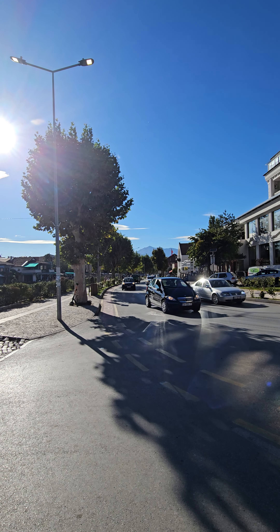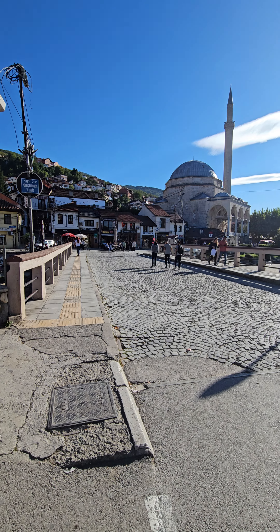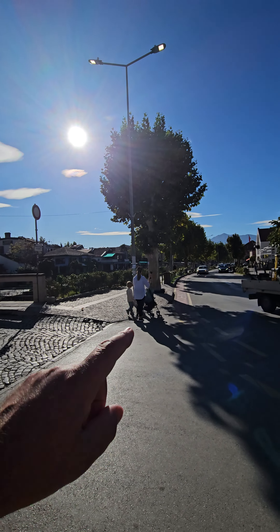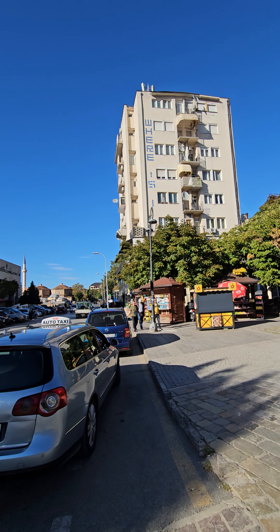This is the location that I sent you in Google Maps. This here is the Arasta bridge. Over there we can see the Sinan Pasha mosque, down there is the stone bridge, and this is Hotel Theranda.